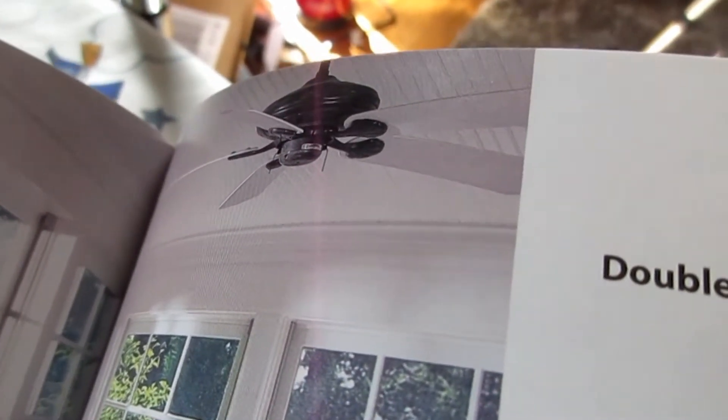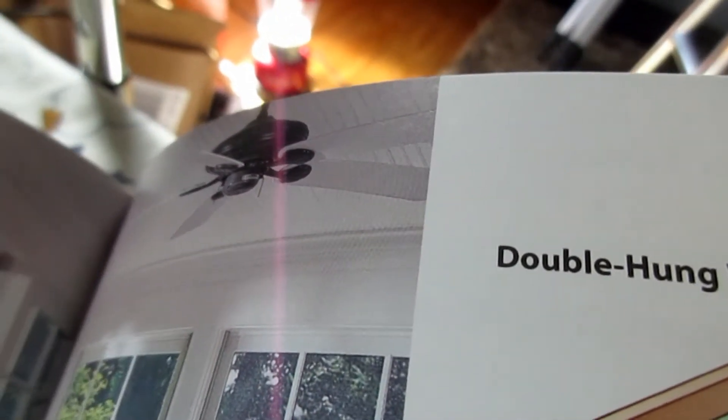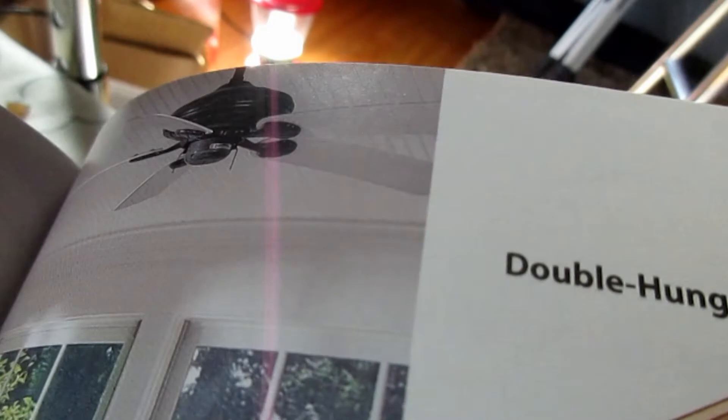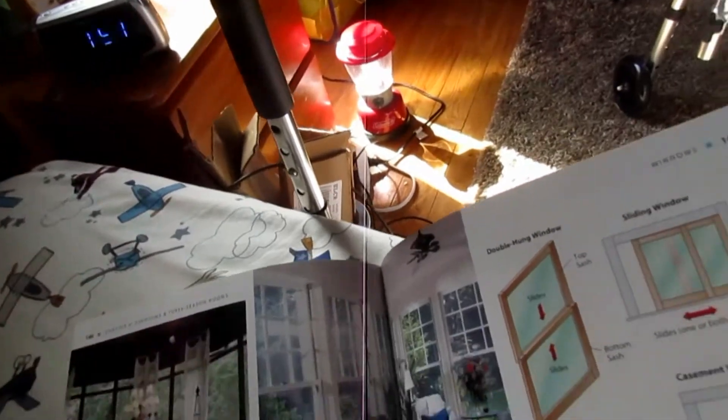Oh yeah, here's the Casablanca Lanai. This is Casablanca Lanai. I know Jack Patterson 7 — I like some Casablanca Lanais.